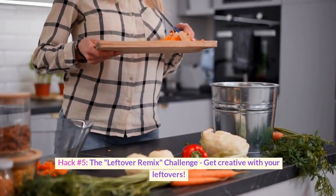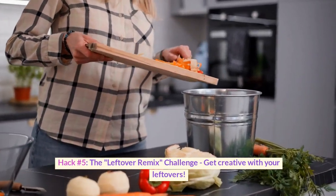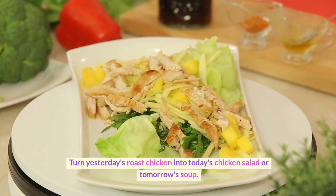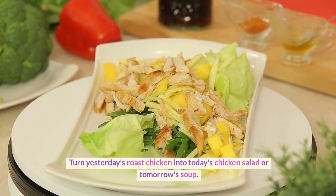Hack number five: the leftover remix challenge. Get creative with your leftovers. Turn yesterday's roast chicken into today's chicken salad or tomorrow's soup.